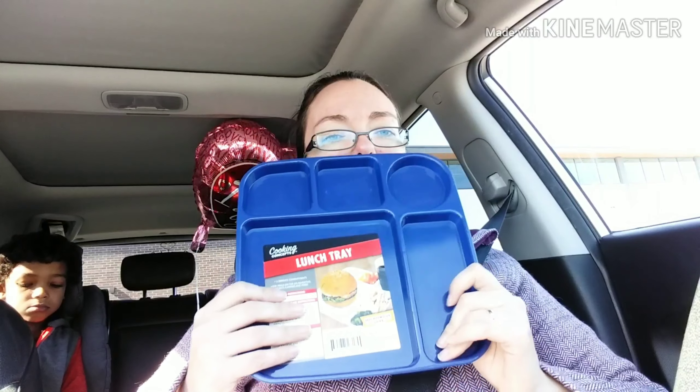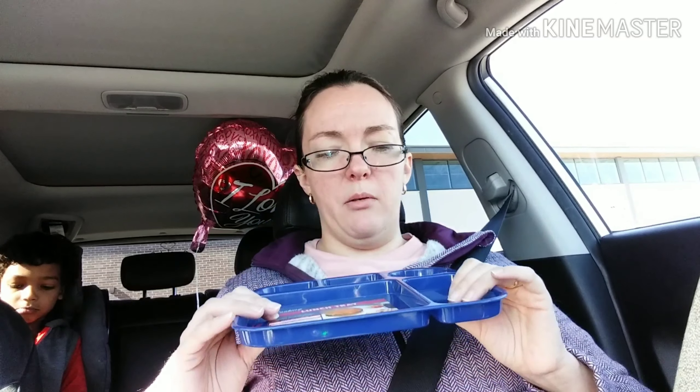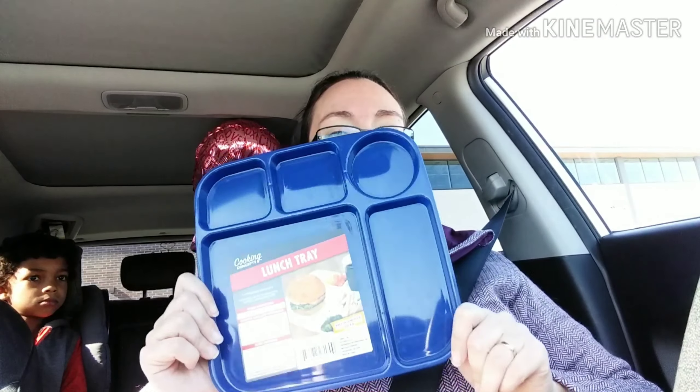I picked up this little lunch tray. I thought this was cute. It's microwave safe — they had two different kinds and the first one I picked up was not microwave safe. Jackson does not like it when his food touches, so he gets kind of upset about it. I thought this would be really nice to have. It's bigger than the small one from when he was a toddler, so we can actually put a decent amount of food on here for him to eat.